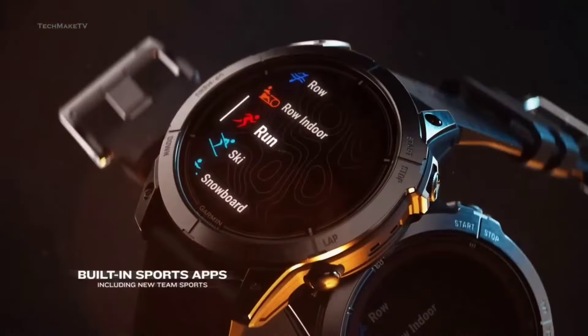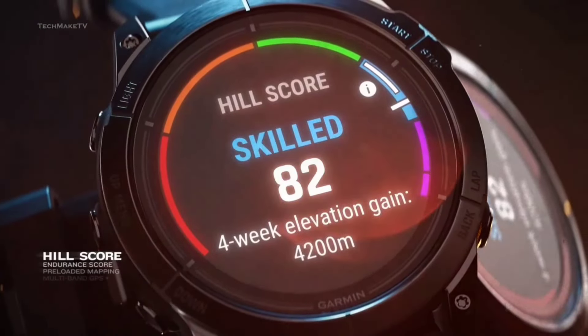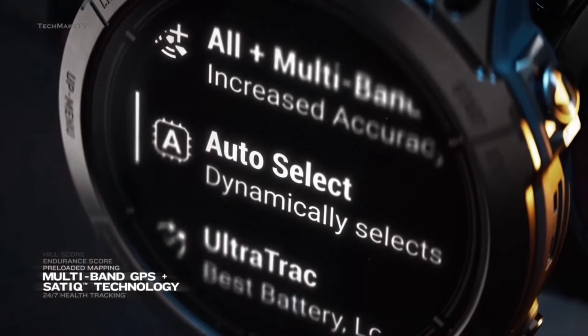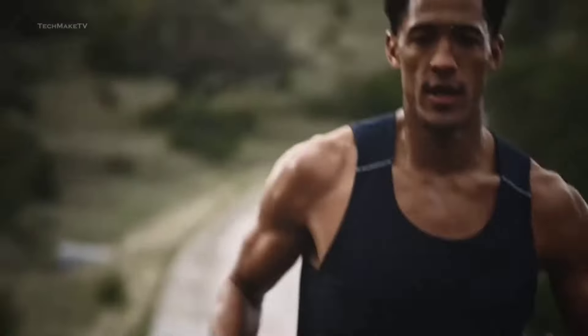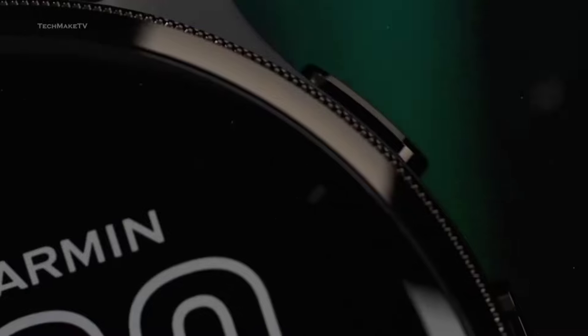Beyond steps and heart rate, the 7S Pro dives deep into your well-being. HRV status? Check. Pulse ox levels for altitude acclimation? Double check — though not available everywhere. And the sleep monitoring? It's like having a sleep scientist on your wrist. Wrist-based running power? Yes, please. Strength training tools? Got them. Advanced pacing modes for race day? Here we come. Whether you're a marathoner, a CrossFit junkie, or a weekend warrior, the 7S Pro tailors its smarts to your sweat.